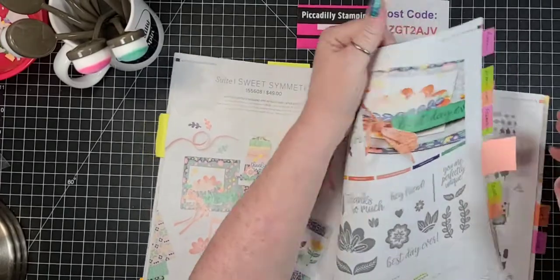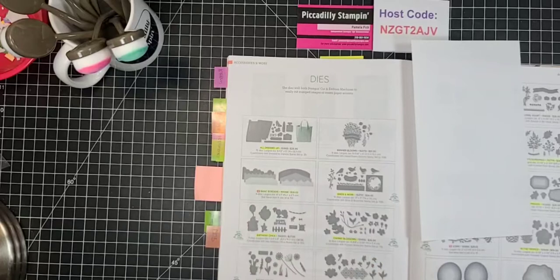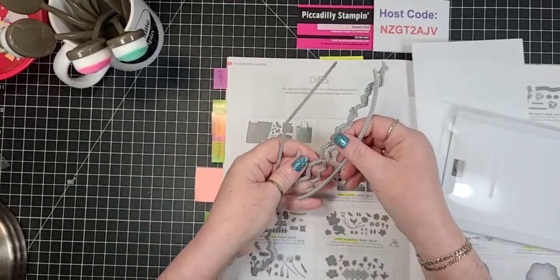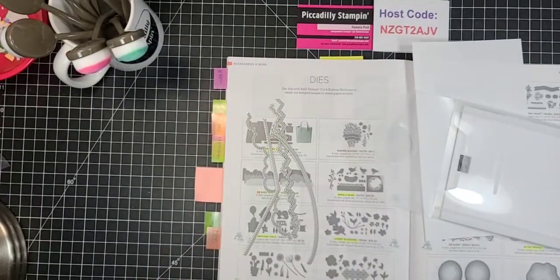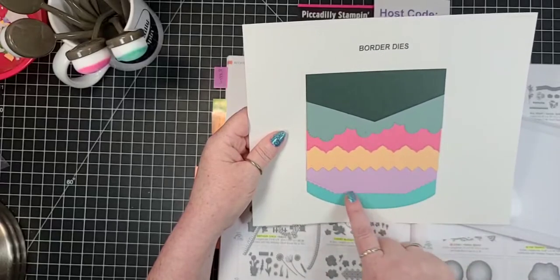The other thing we're going to be using — and I don't know if you guys have noticed in the back of your book — there is a die set called Basic Borders. Let me pull that out. It has all these different shaped dies that you can cut out for edging. Here's an example of how these cut out — a few different borders. We're going to be using this one today.